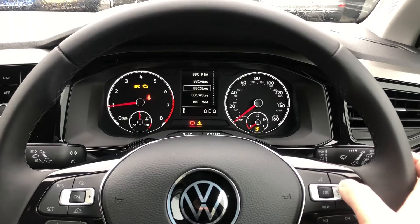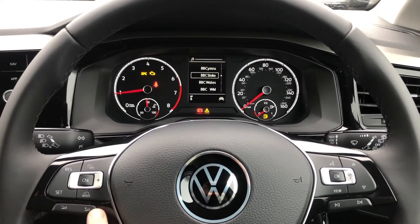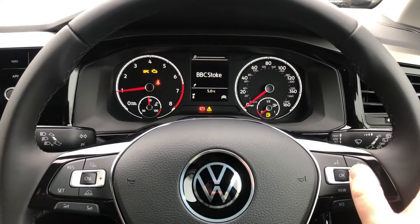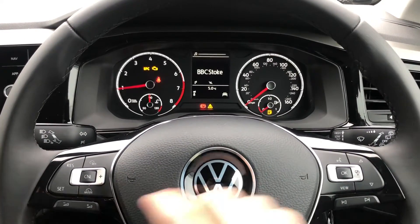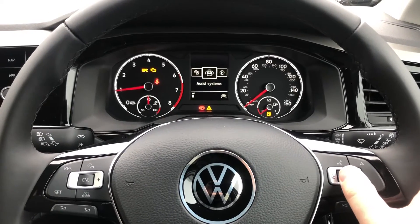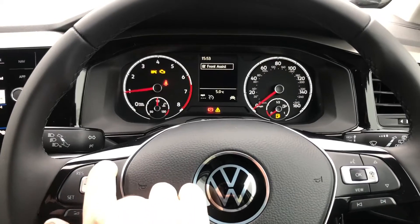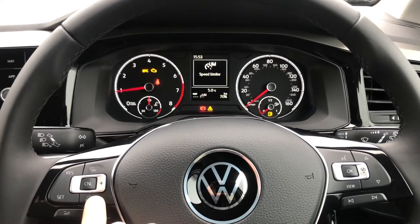The steering wheel can display key information such as audio controls, and these can be controlled and changed at your fingertips, including volume controls on the left side of the wheel. Other key information displayed includes telephony, vehicle data, driving data, and assist systems such as Front Assist and City Emergency Braking, as well as cruise control with an active speed limiter.